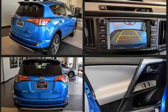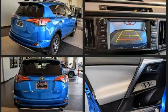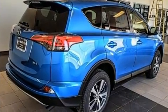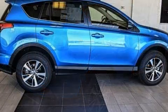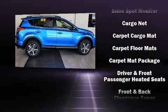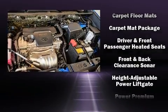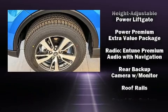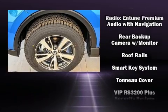Toyota also prioritized safety and security by including head curtain airbags, front and side impact airbags, traction control, brake assist, ignition disabling, and four-wheel disc brakes with ABS. Electronic stability control stands out as a technologically savvy innovation, keeping you better connected to the road.